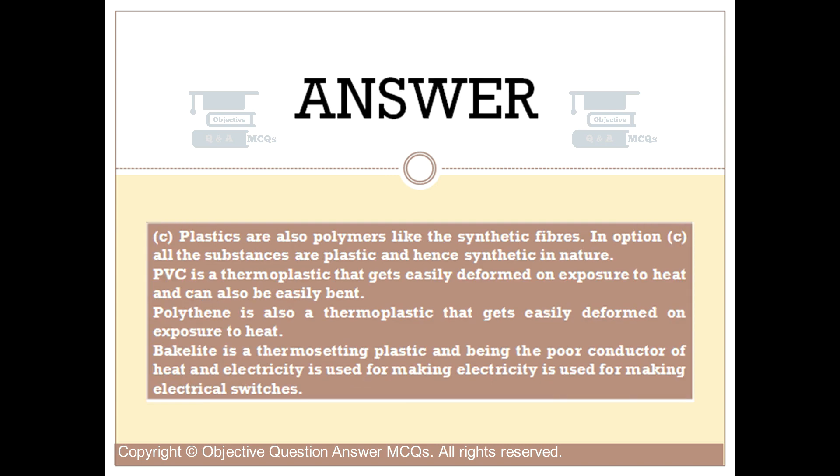Plastics are also polymers like synthetic fibers. In Option C, all the substances are plastics and hence synthetic in nature. PVC is a thermoplastic that gets easily deformed on exposure to heat and can also be easily bent. Polythene is also a thermoplastic that gets easily deformed on exposure to heat. Bakelite is a thermosetting plastic and, being a poor conductor of heat and electricity, is used for making electrical switches.